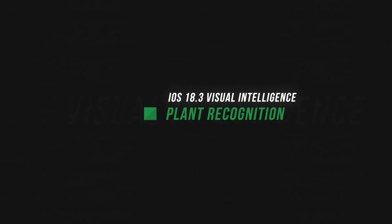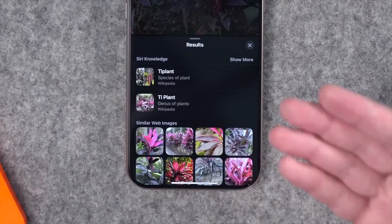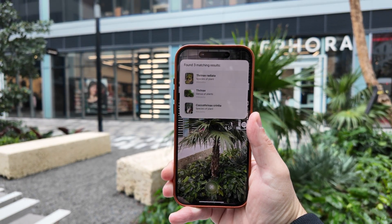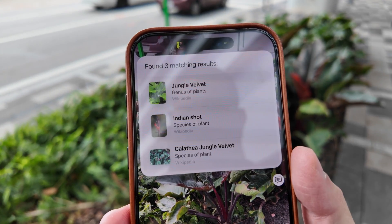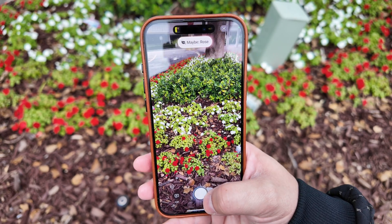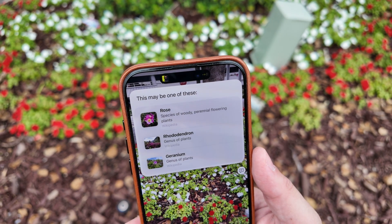Another new feature in 18.3 is recognizing plants. Before, you could take a picture and use Lookup in iOS to see what kind of plant it is, but now you actually get those results directly in Visual Intelligence. Overall, it does okay. I found many times it would give me two to three options of what it thought it was, and a lot of times I had to really zoom in to get a single result. But it's nice that those results appear right on screen rather than having to go to Lookup in the Photos app.